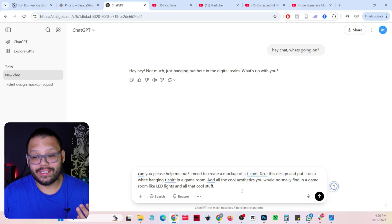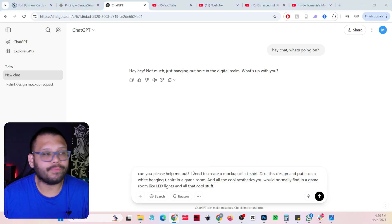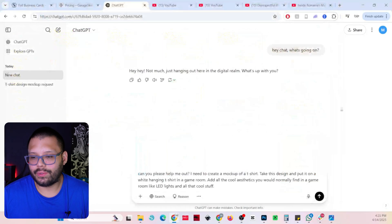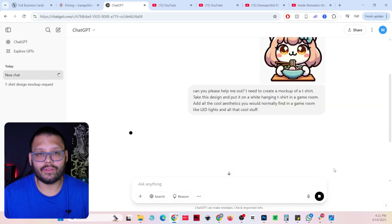So I'm telling it: 'Can you please help me out. I need to create a mock-up of a t-shirt. Take this design' — and I'm uploading my design — 'and put it on a white hanging t-shirt in a game room, and add all the cool aesthetics you'd normally find in a game room like LED lights and all that fun stuff.' I click the plus sign, upload from computer, pick something simple like this little cat eating ramen, and submit.